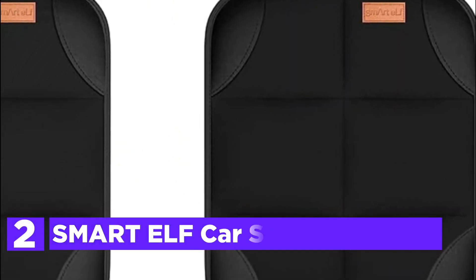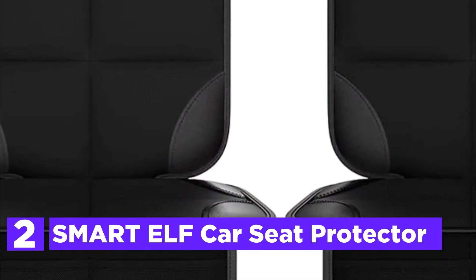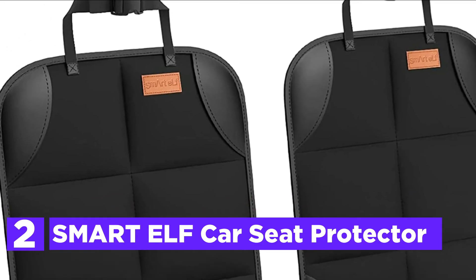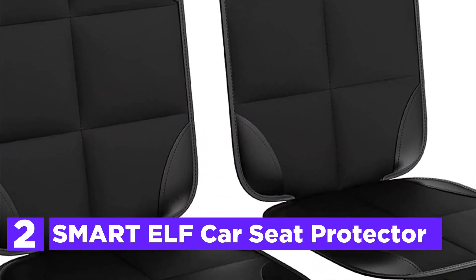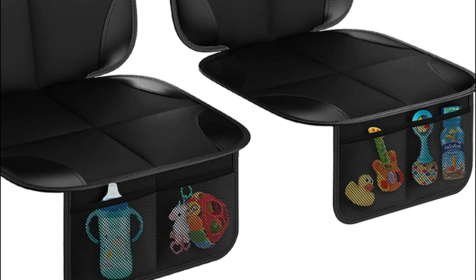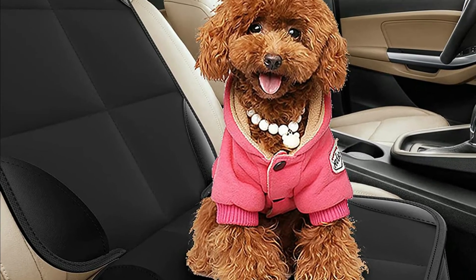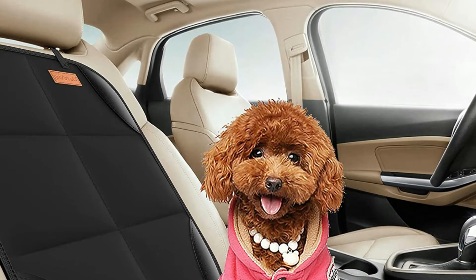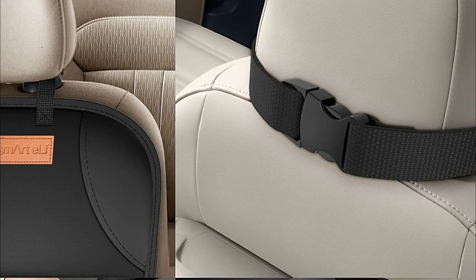Number 2 in our list, the Smart ELF Car Seat Protector. Smart ELF's high-quality and durable car seat protector protects cloth and leather car seats from scratches, spills, indentations, and scratch marks. The pockets on the bottom of the cover are perfect for keeping your child's toys, books, and snacks. The car seat cover uses premium 600D Oxford fabric for a nice appearance and long-lasting life. It is easy to clean — just wipe off dirt and spills using a damp cloth. Make sure to avoid machine washing to ensure a longer lifespan.